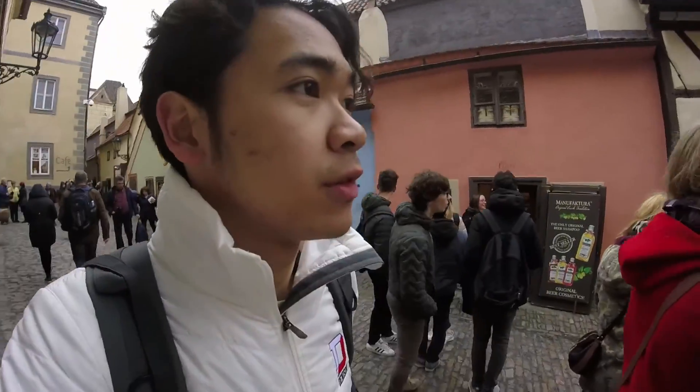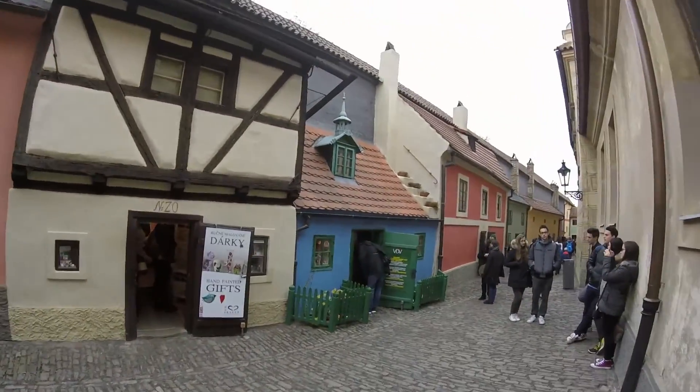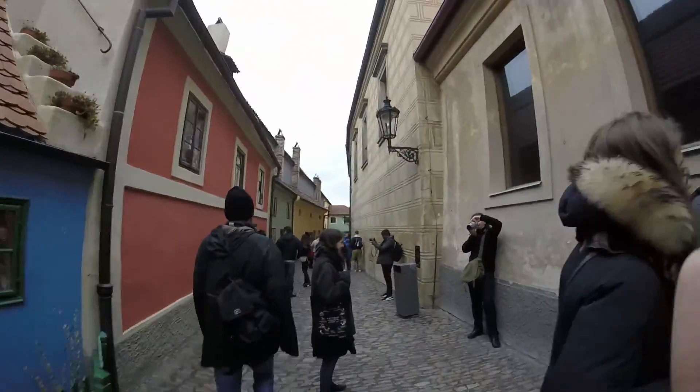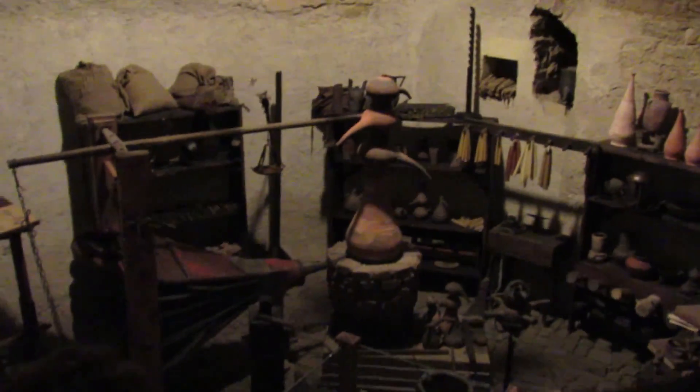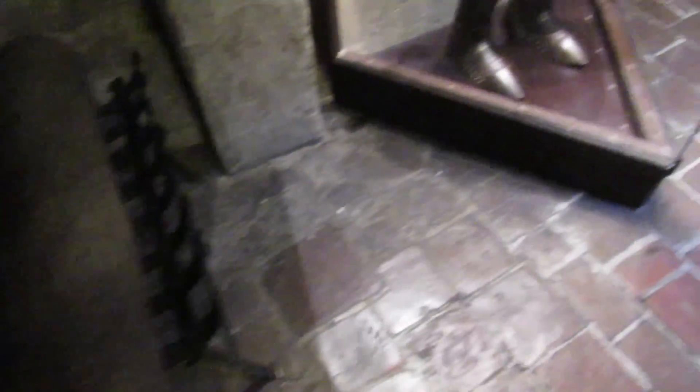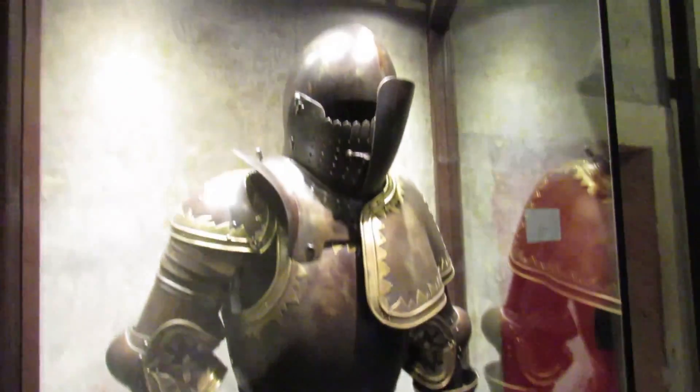It's a very pretty street with a lot of small houses. There are a bunch of souvenirs and jewelry and all that stuff.